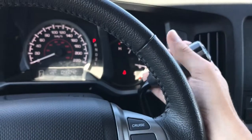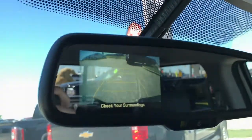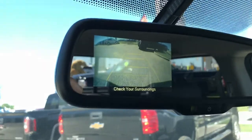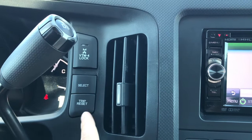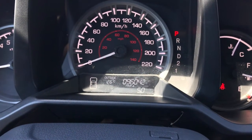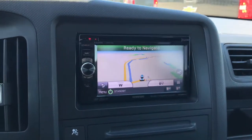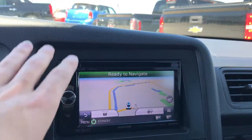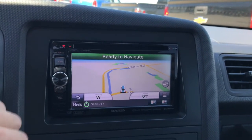A cool thing here with the column shifter — putting the vehicle into reverse is going to activate your backup camera, which is located on the rear view mirror, projecting a clear picture to help you out while you're backing up. Taking a look at the infotainment, the previous owner put in an aftermarket Kenwood system, so this actually does have navigation right out of the box — that's pretty cool.